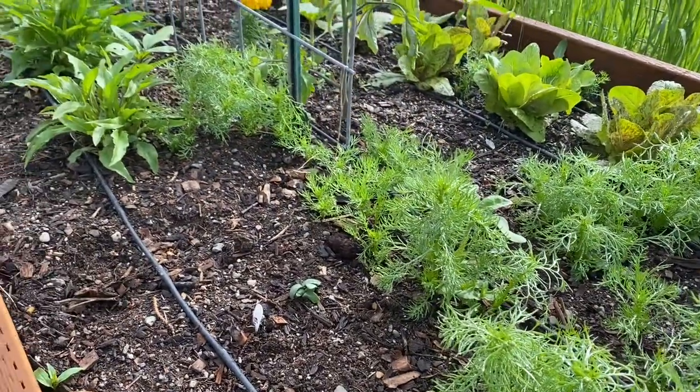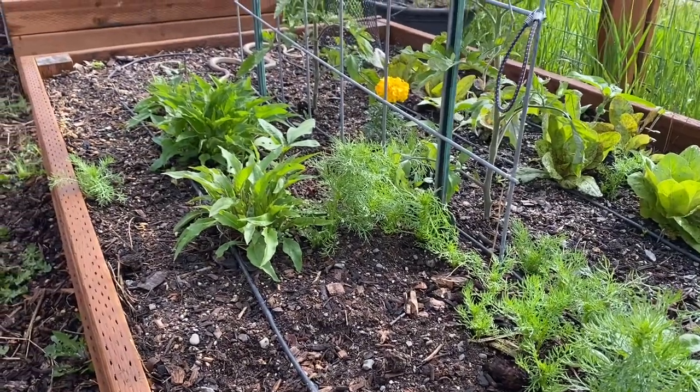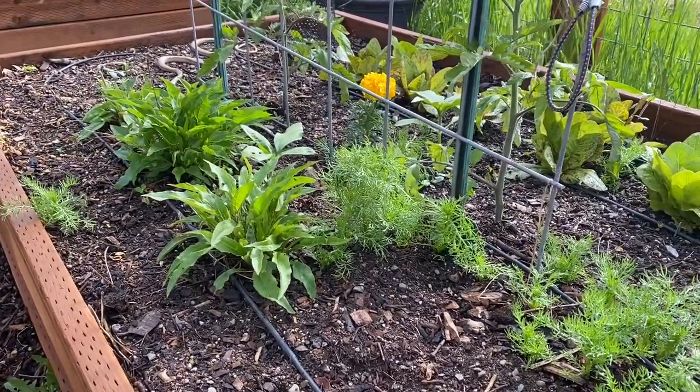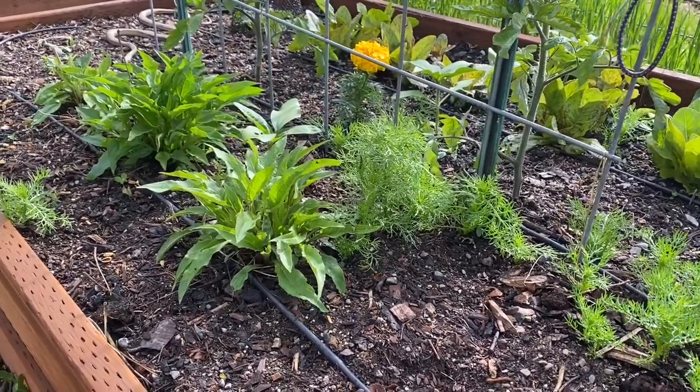This is a closer look at some of the chamomile. There's three echinacea plants planted next to this trellis as well as a couple of tomatoes on the other side. And there's also some cucumber plants that are just now getting started in this bed as well. This is going to be a very beautiful bed with all those flowers.